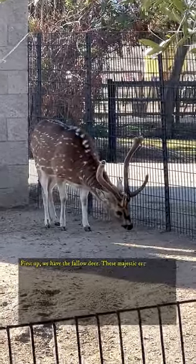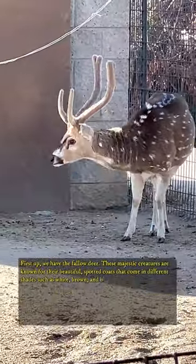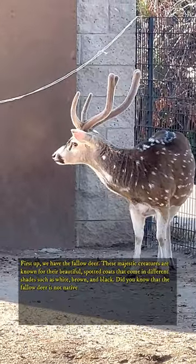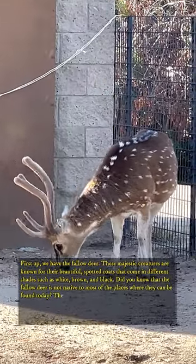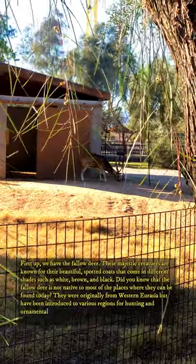First up, we have the fallow deer. These majestic creatures are known for their beautiful spotted coats that come in different shades such as white, brown, and black. Did you know that the fallow deer is not native to most of the places where they can be found today? They were originally from Western Eurasia but have been introduced to various regions for hunting and ornamental purposes.